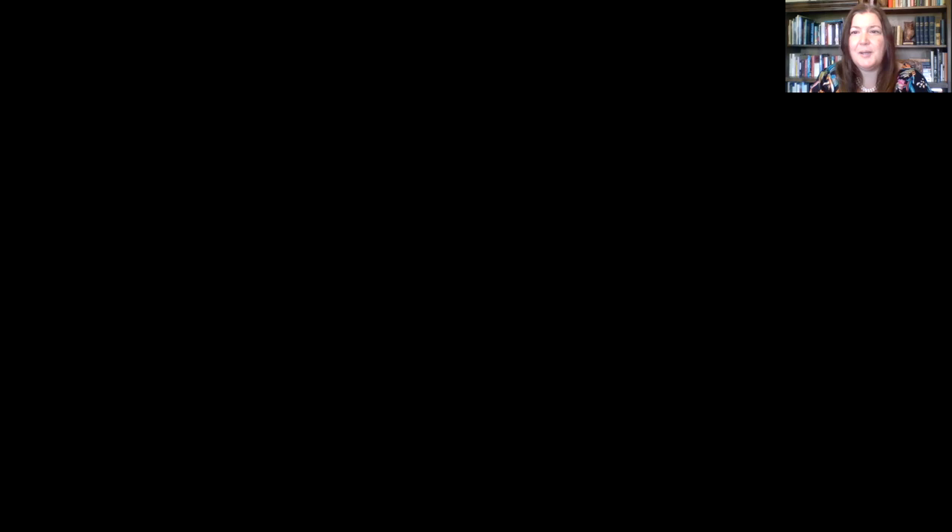I have created a PowerPoint presentation that will guide us through this presentation, so I'm just going to take a minute and share my screen. I know PowerPoint is a little old school, but that actually fits with the topic — because I'm a little old school, and these romance novel covers are old school as well.